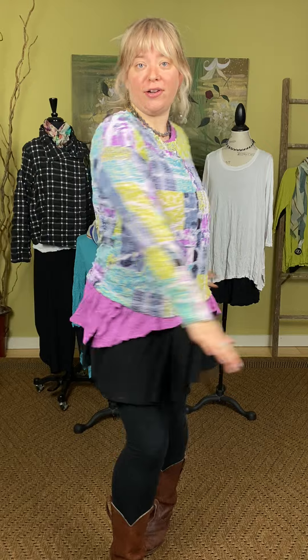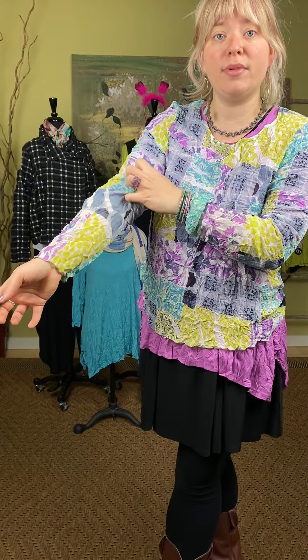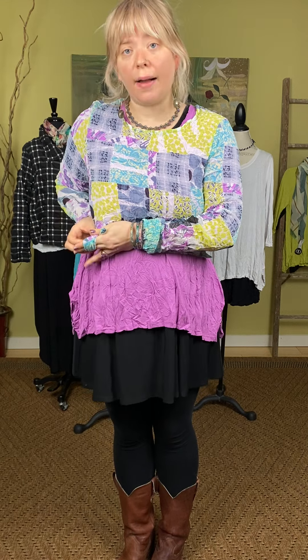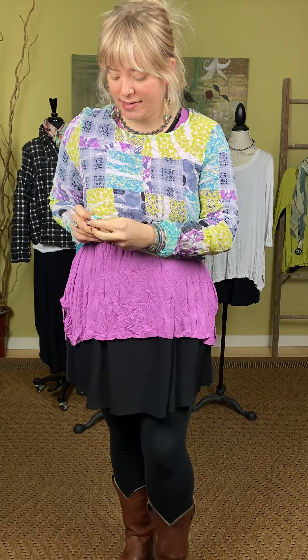It comes extra small through extra large. I have the large on. It is $89. It does come long sleeve with just an open crew neck. It is malleable — it has some scrunch to it, like crinkle material, which a lot of fabrics have in this collection. It's a little bit broader in the shoulder and comes more narrow in the hip. You can wear it to the hip or tie it up as a great topper to cover your arms. Such a fun, happy color — this is the Andrea top.